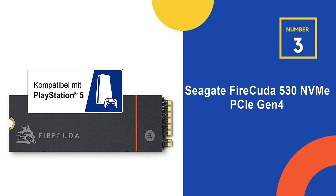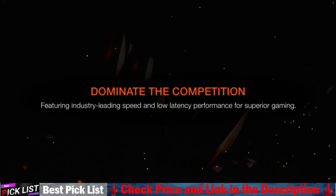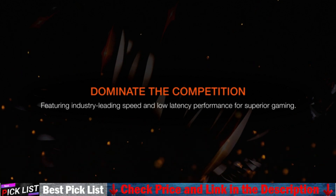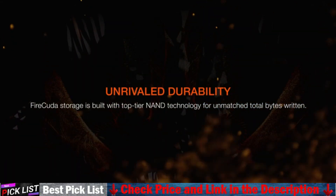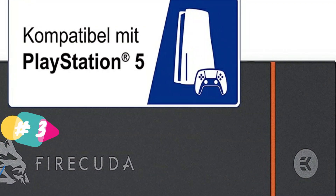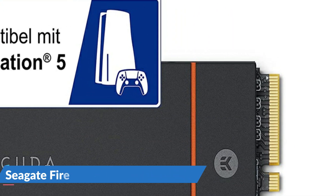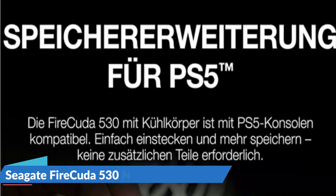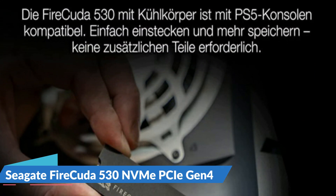Number three in our list is the Seagate FireCuda 530 Gen 4. The FireCuda 530 with heatsink is compatible with PS5 consoles and meets PS5 specs on performance and dimensions for an easy drop-in expansion solution with no additional parts needed. Seagate's FireCuda 530 dominates the SSD lineup, delivering pure performance, absolute power, the most advanced components, and unrivaled endurance — the fastest FireCuda SSD ever built for the ultimate in sustained pro-level gaming and accelerated content creation.